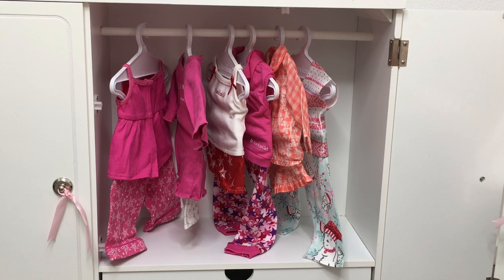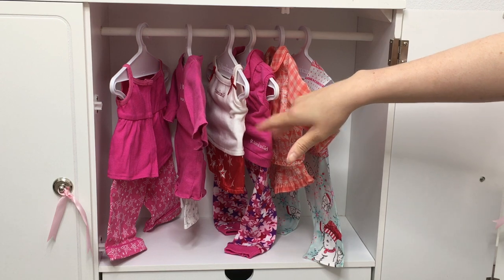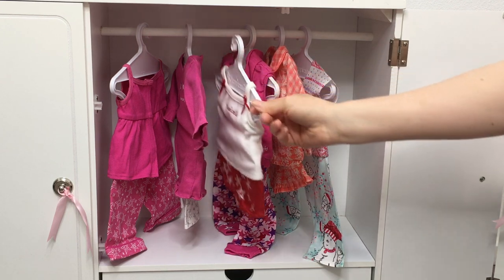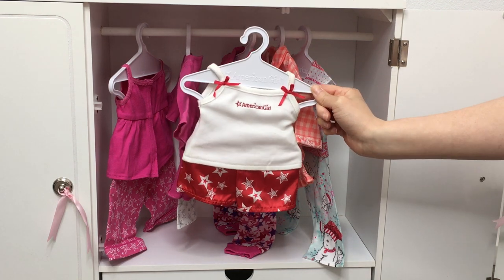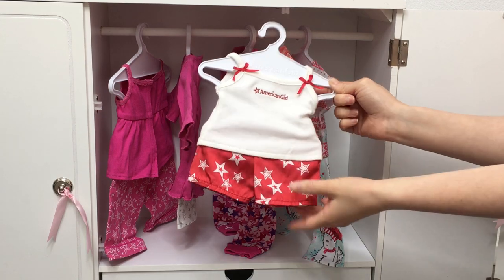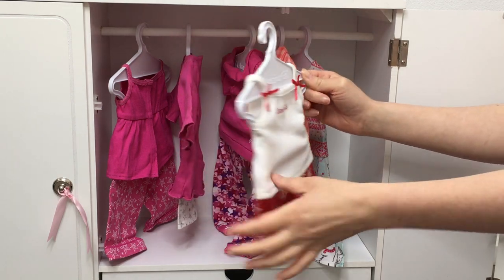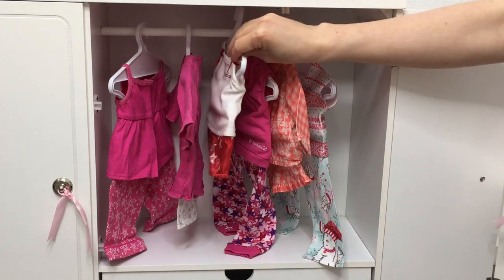These PJs I always use for Z because she never came with any PJs, and if she were to come with any, I feel like they would look a lot like these. They're styled so differently from the other American Girl Place exclusive PJs because it's not pink — it's a red color. It's a tank top with bows, it says "American Girl," and then the pants are red and white with a star design that wraps all the way around to the back as well.